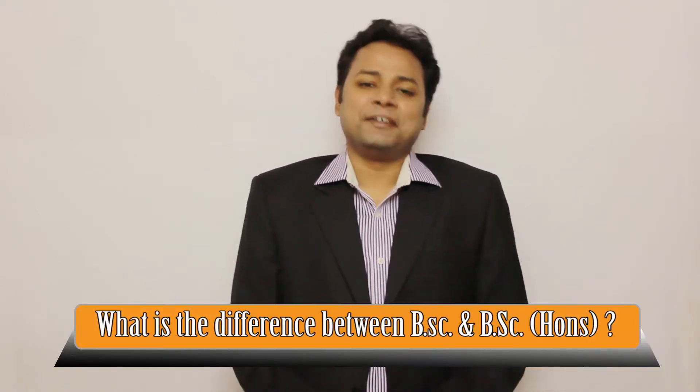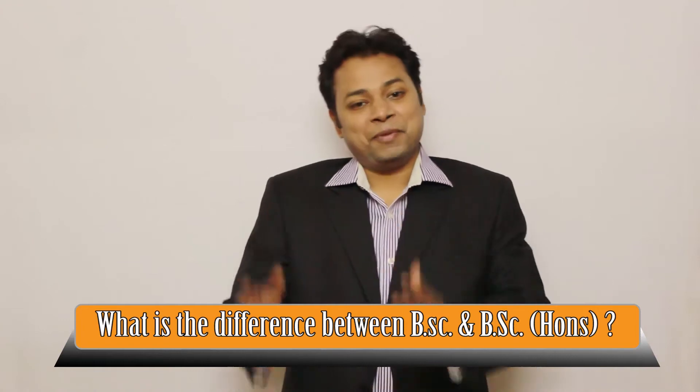Today's question is quite a common one. Rupali asked: what is the difference between BSc and BSc Honours? BSc and BSc Honours — that means Bachelor of Science and Bachelor of Science Honours — are both bachelor's degrees.